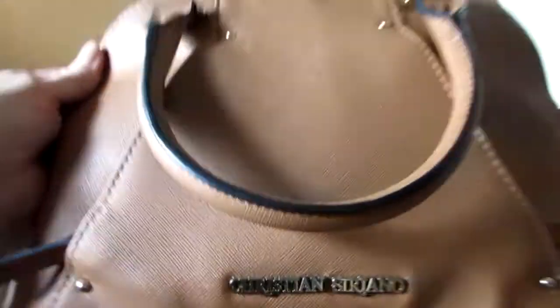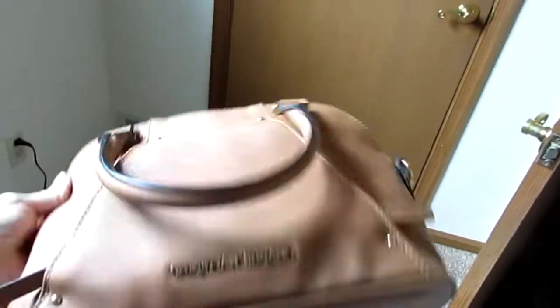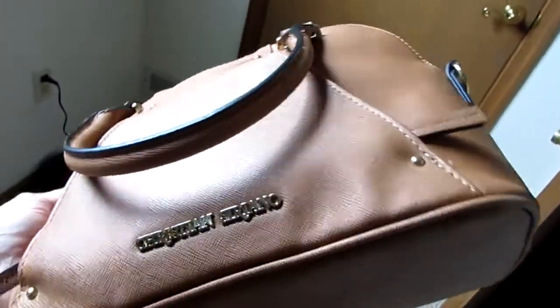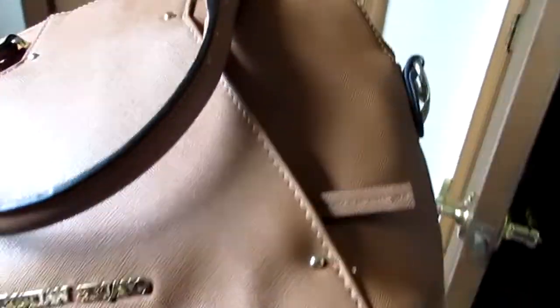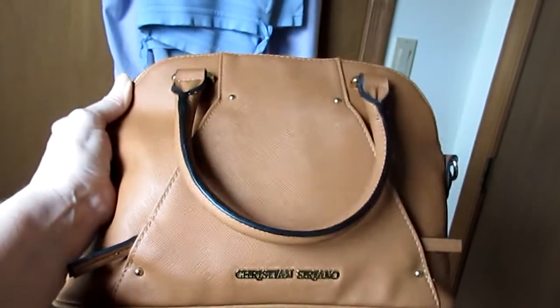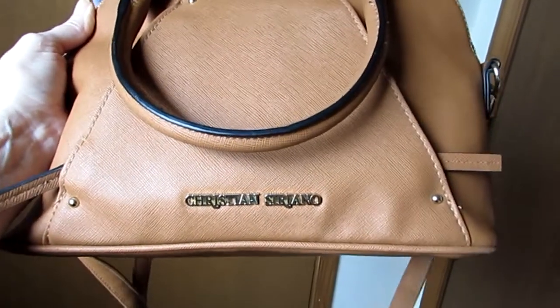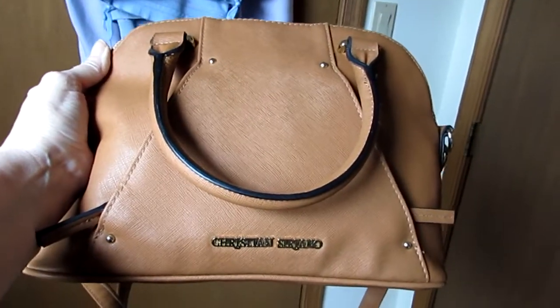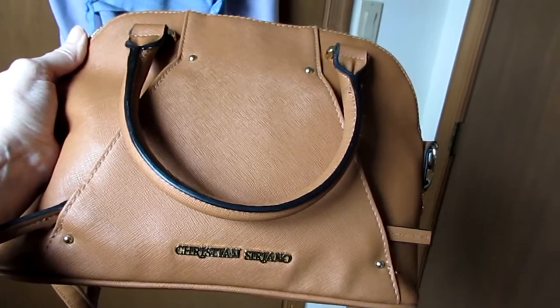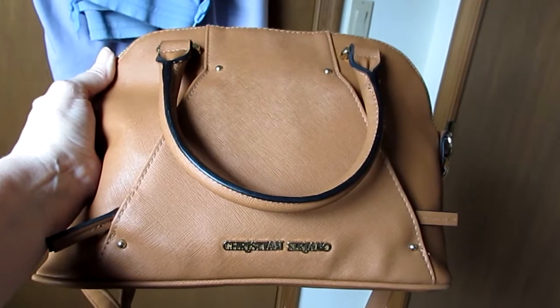Here's another thing that I'm decluttering, and this is actually going to go to ThredUp, which is where I bought it. I don't like it because the base is too broad, so you can't really crossbody it comfortably. It's Christian Soriano for Payless, so it's not like a really good bag, but I did buy it from them, so I'm going to send it to them.